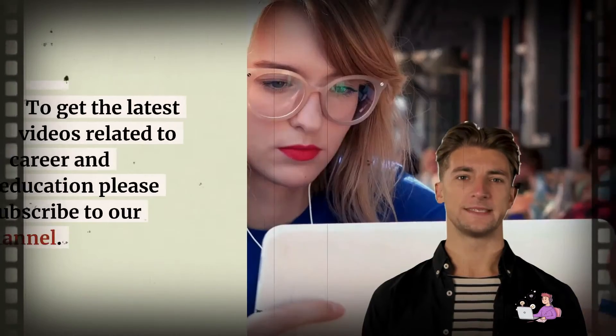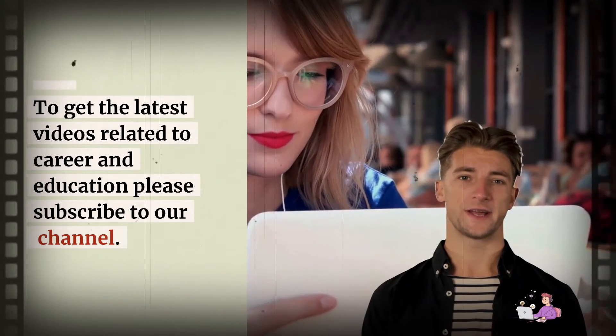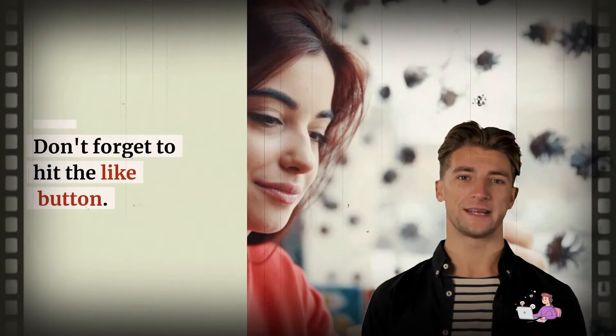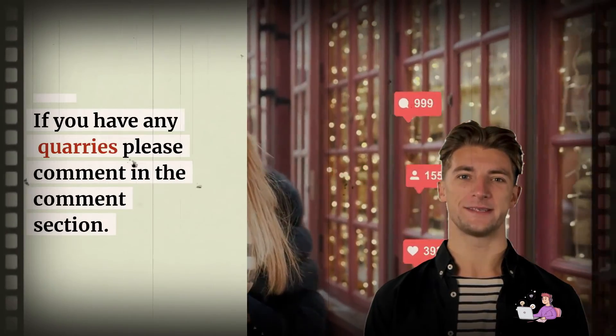Thanks for watching. To get the latest videos related to career and education, please subscribe to our channel. If you like this video, kindly share it with your friends and family. Don't forget to hit the like button. If you have any queries, please comment in the comment section.